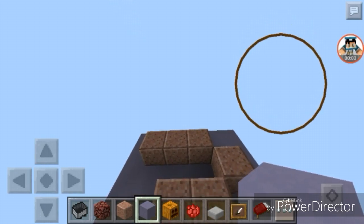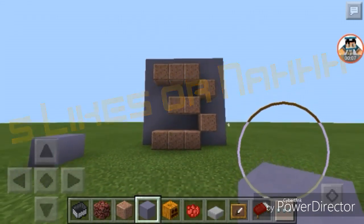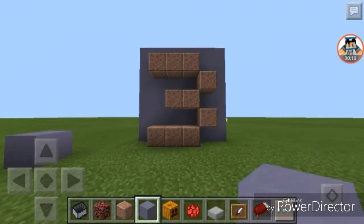Hello everybody, it's LostLay and welcome back to a new Minecraft video. Today I'm going to show you 3 things you can do with Minecraft.